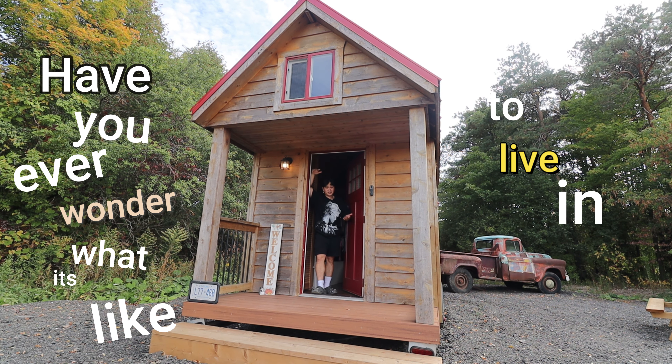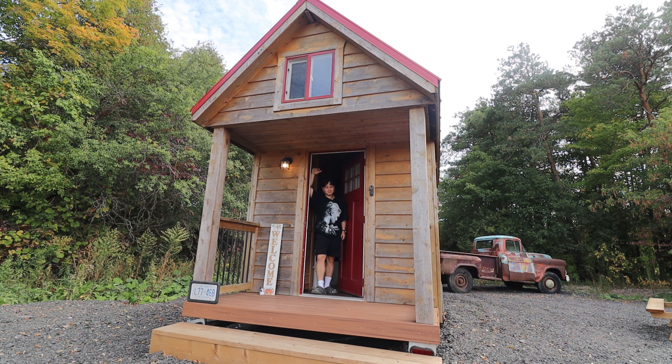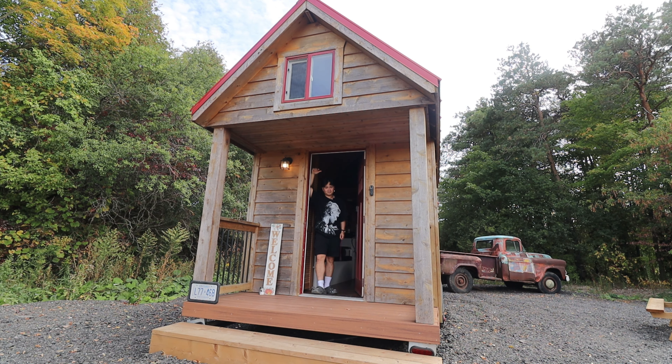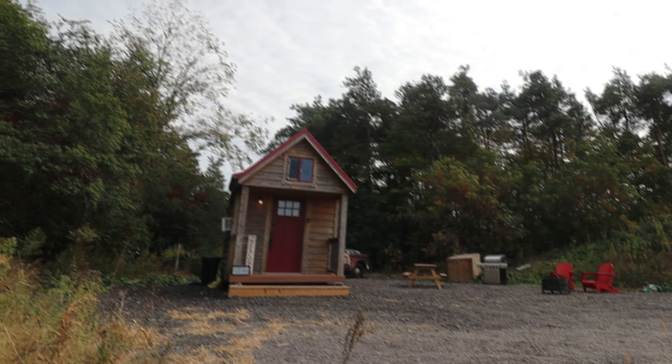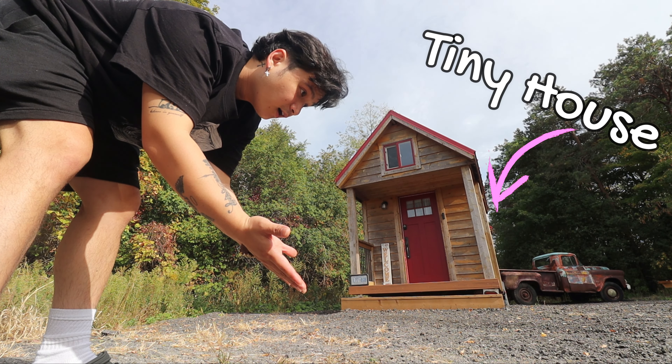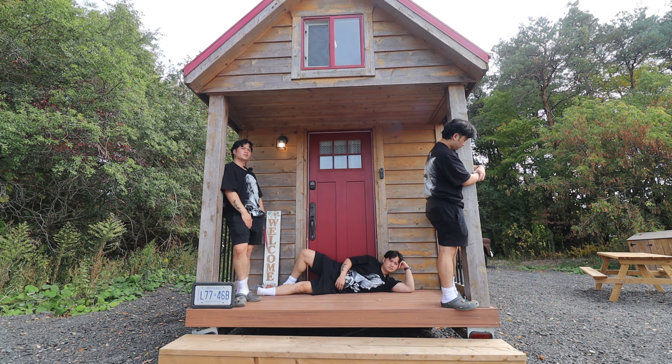Have you ever wondered what it's like to live in a tiny house? This is a tiny house. Compared to all other houses, this house is definitely small.